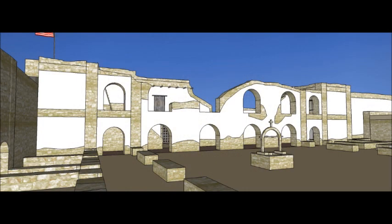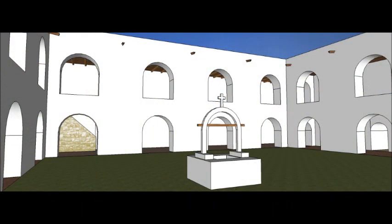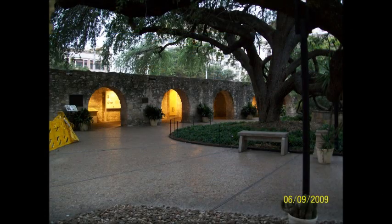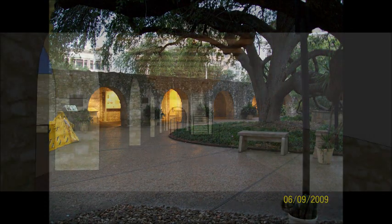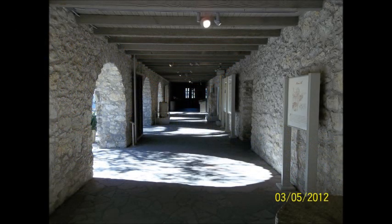This is the Convento Courtyard, originally built as living quarters for the missionaries with an arched cloister, but was never finished. What was left was torn down by the Mexicans to use the stones elsewhere throughout the mission. This is inside the arched gallery behind the long barracks — all that remains of the arched cloister from the mission period.